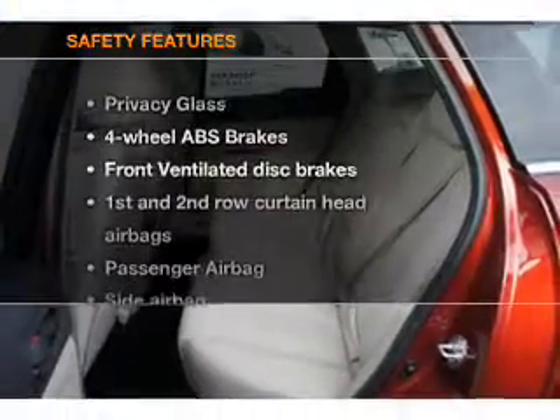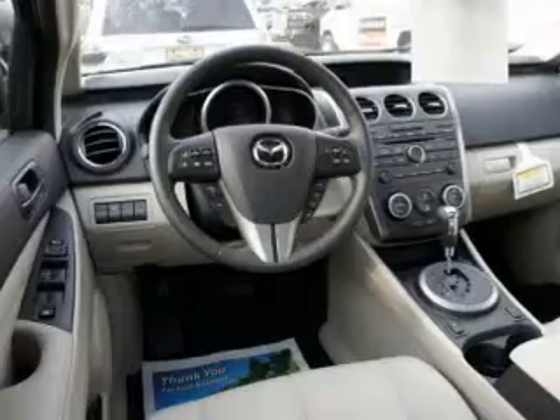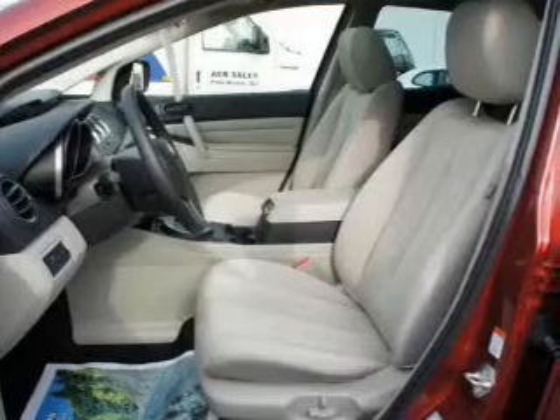If safety is a high priority, rest assured knowing that these top safety components are included: front ventilated disc brakes, passenger airbags, side airbags, curtain head airbags, stability control, and daytime running lights.